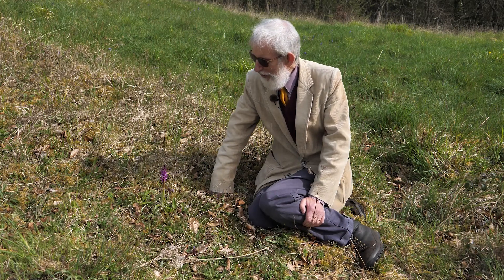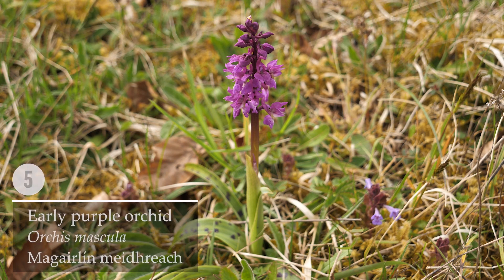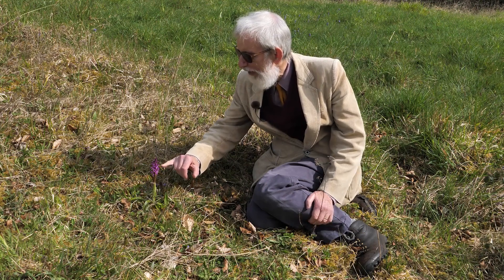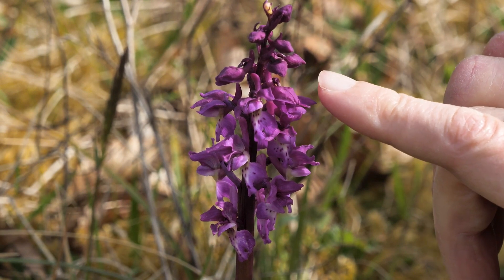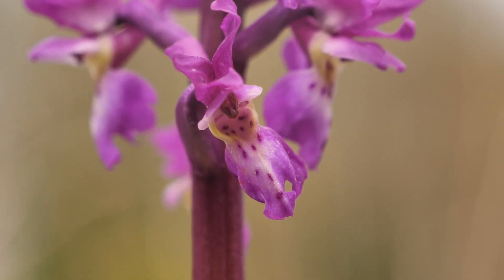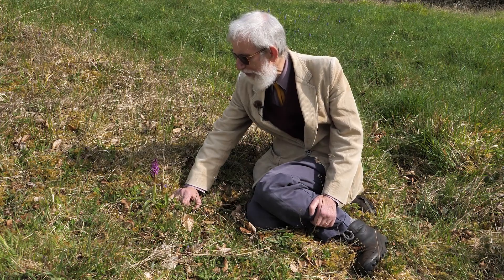This is an orchid — and what an orchid. This is the early purple orchid, Orchis mascula, with rich purplish-red, quite large flowers in a spike, a long spur at the base of each flower that would contain the nectar, and then the lip where the pollinating insect would land. Perhaps the most intriguing feature of this plant is not to be seen — it's underground.